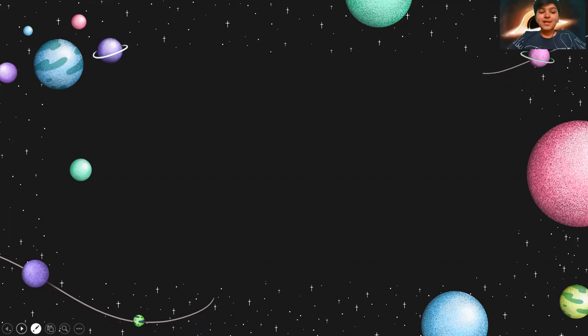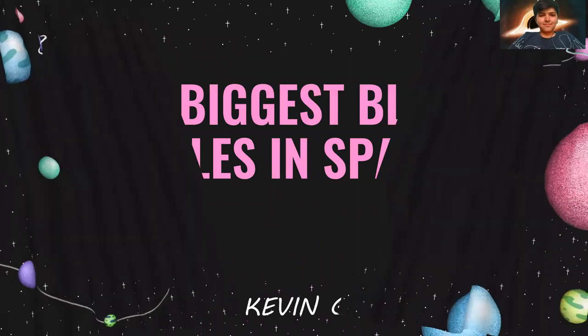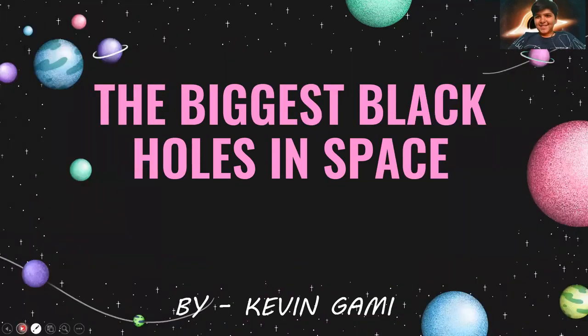Do you know that? Let's see what it is. The biggest black holes in space. Yes, you are very excited — I know that.